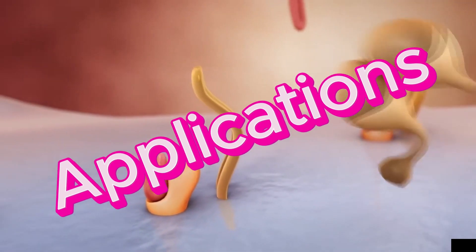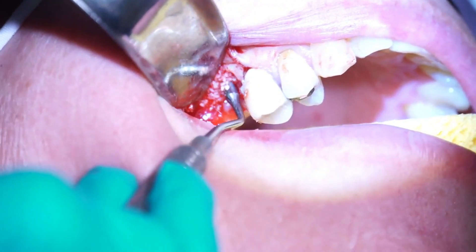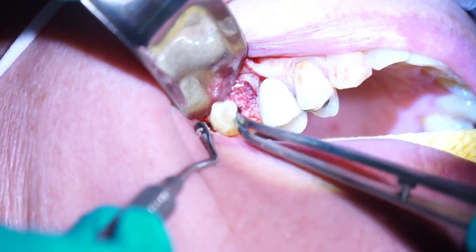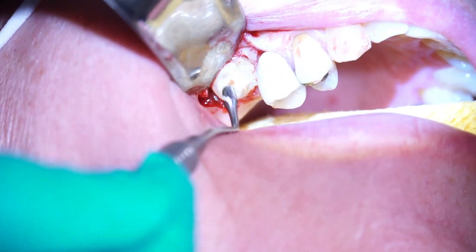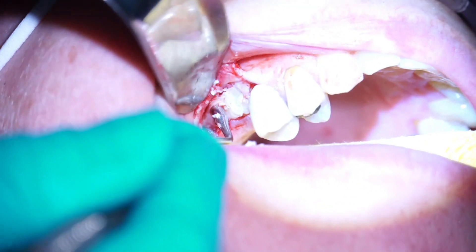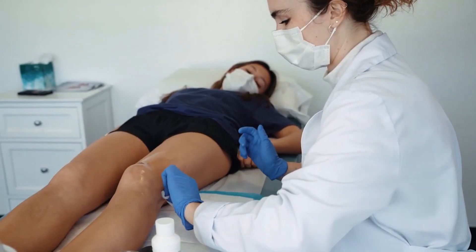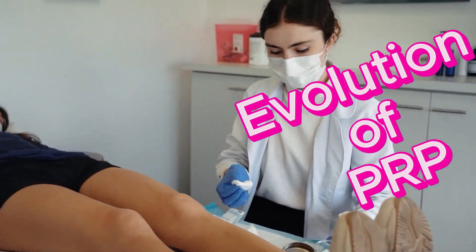Application areas: PRF is used in various medical and dental applications, similar to PRP. It is commonly used in oral surgery, periodontics, bone grafting, and wound healing. PRF's slow release mechanism makes it particularly suitable for cases where sustained healing and tissue regeneration are desired.